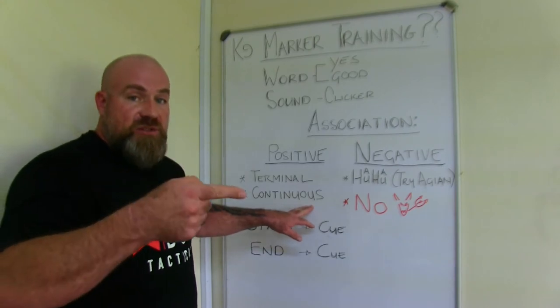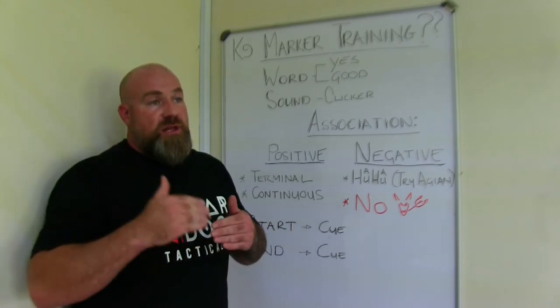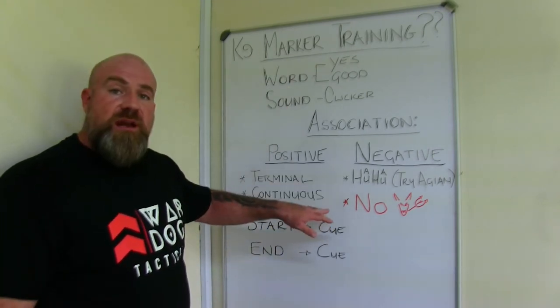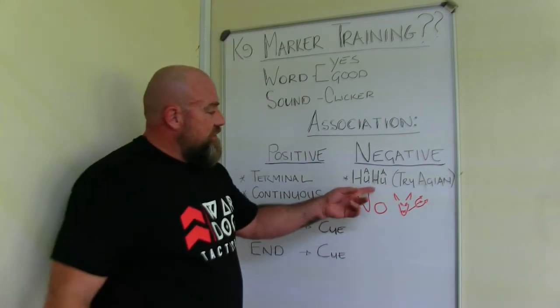We will in follow-up videos show you how to actually use marker training — how to train the dog the terminal marker and the continuous marker. Now let's go to the negative side of things.